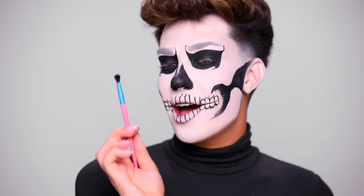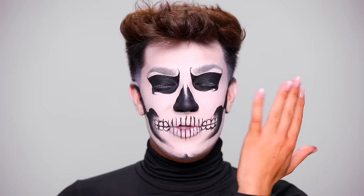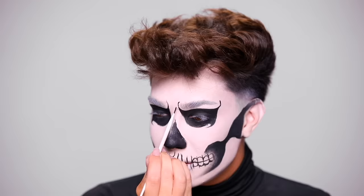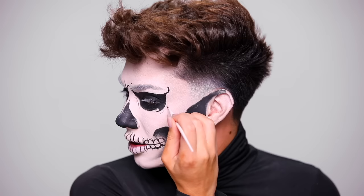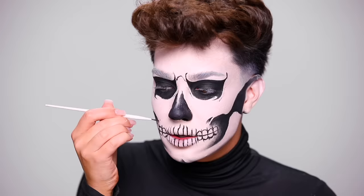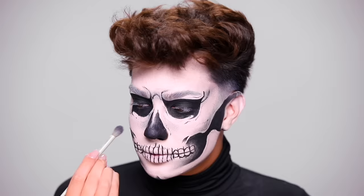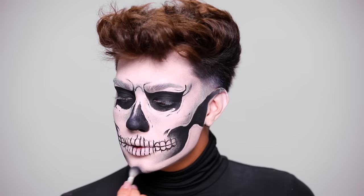Now we're going to do the same thing filling in the cheekbones, and before this dries down I'm going to take a random little fluffy brush and buff out the edges of that ink to help create some of the shadows. Now that we have the bases of everything pretty much filled in, it's just adding a lot of little cracks, crevices, and shading. I'm going to use my J5 brush, a little bit of leftover ink, and also grab a black eyeshadow to deepen up the shadows or just add some messiness.